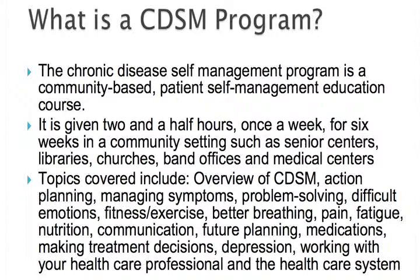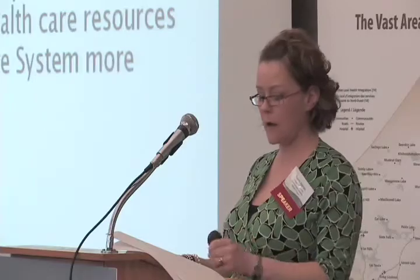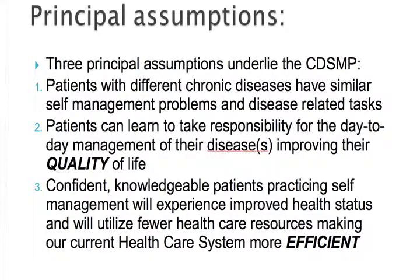Each program has roughly between 10 and 15 participants of mixed ages and diagnoses, including a supportive family member if they wish to attend. The program is culturally neutral and is implemented all over the world and within Canada. Some principal assumptions that underlie the CDSMP are that patients with different chronic diseases share similar self-management problems and disease-related tasks. Patients can learn to take responsibility for their day-to-day management, thereby improving their quality of life. Confident, knowledgeable patients practicing self-management will experience improved health status and will utilize fewer health care resources, making our current health care system much more efficient.